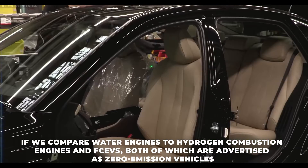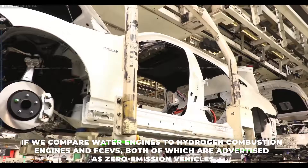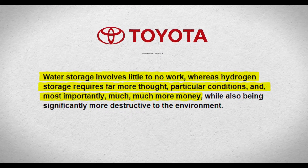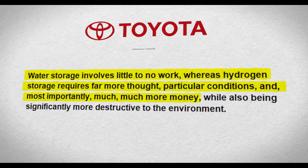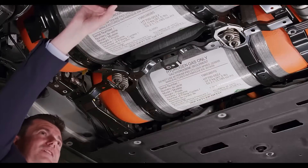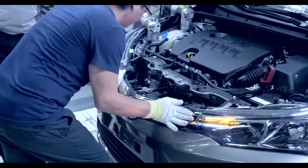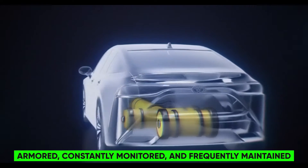Comparing water engines to hydrogen combustion engines and FCEVs — both advertised as zero-emission vehicles — water engines are considerably superior. Water storage involves little to no work, whereas hydrogen storage requires far more thought, particular conditions, and much more money. Because hydrogen in its pure state is a gas that is exceedingly difficult to contain and can readily escape from a vehicle's tank if there is any irregularity, the tanks will need to be armored, constantly monitored, and frequently maintained.